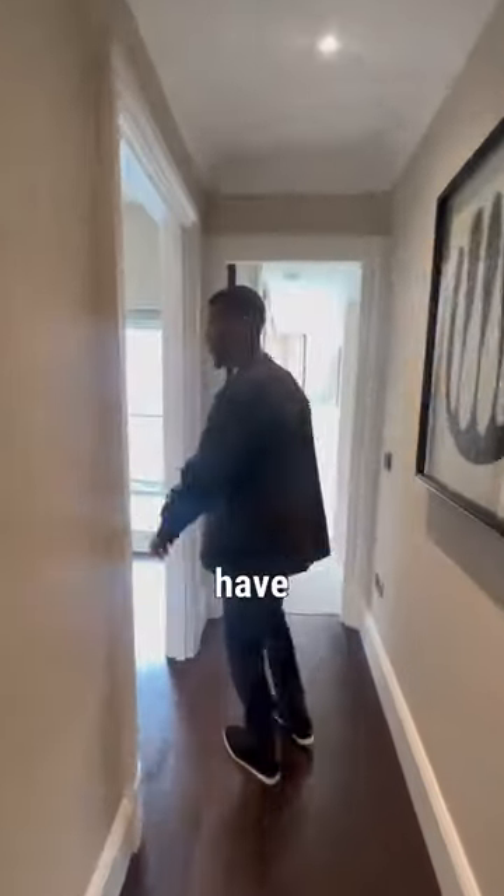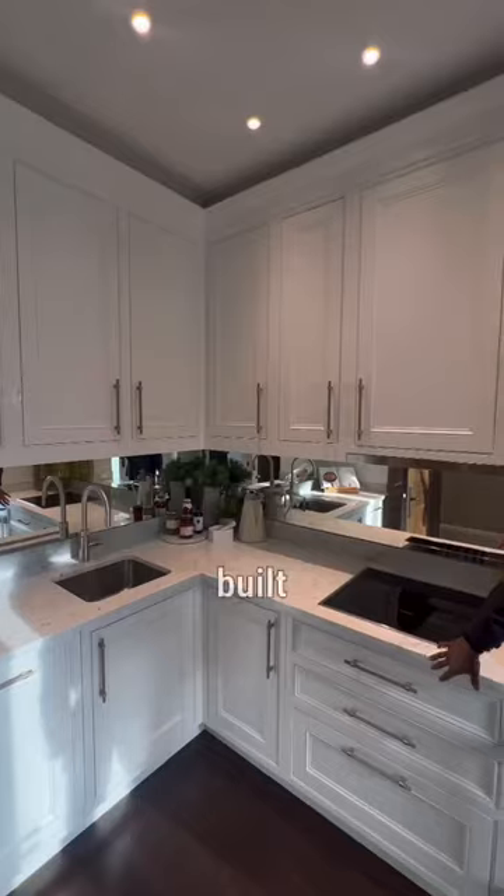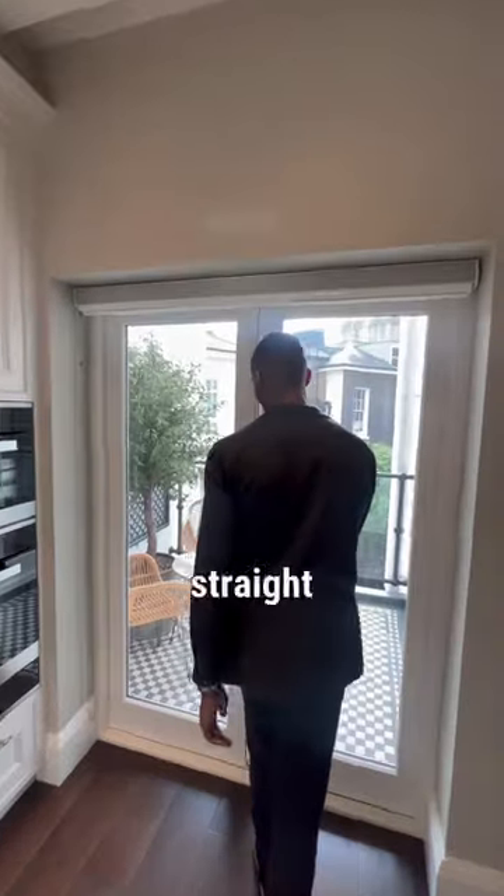Now let's go through here — we have your kitchen, marble finishes all throughout. This is such a nice kitchen, right? Built-in appliances, straight through here.